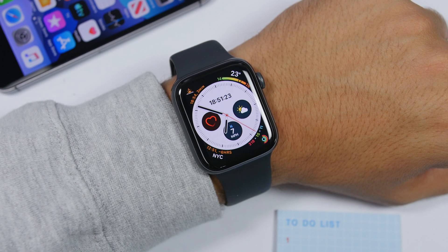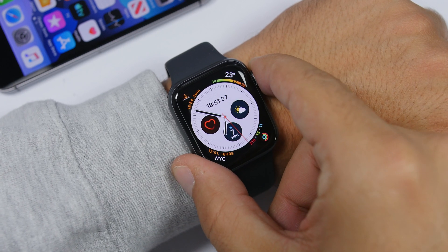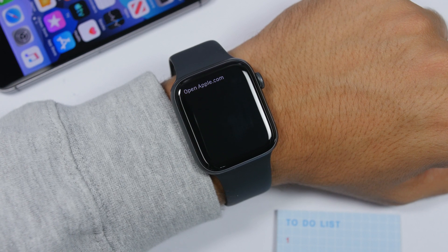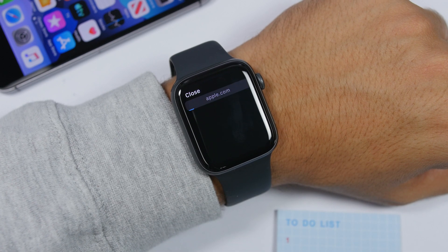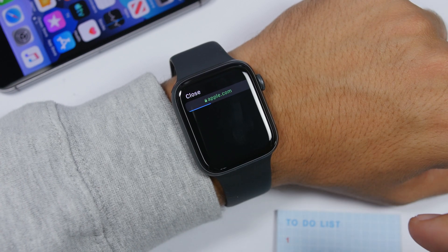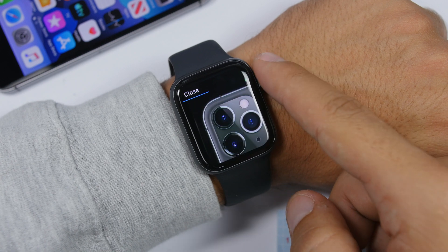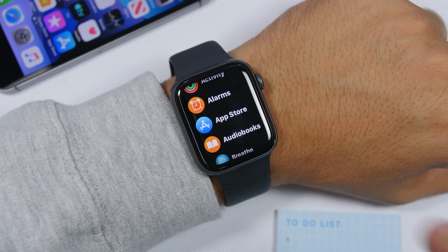Siri has also been improved a lot on watchOS 6. Now Siri can open websites on the Apple Watch. Just say 'open apple.com' and it will show you the result. You can tap 'Open Page' and it will show you the full page on your Apple Watch — really really cool.